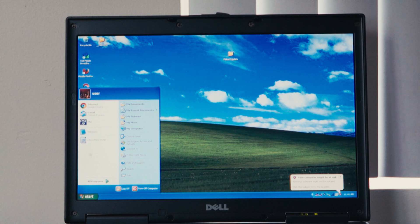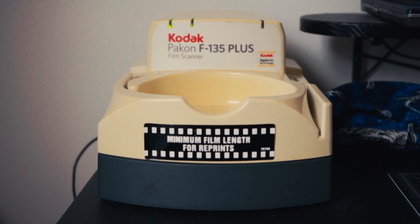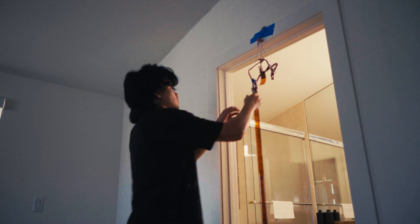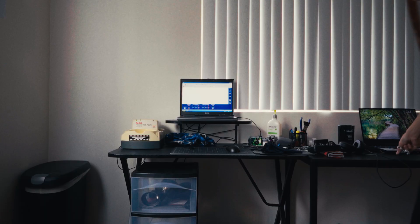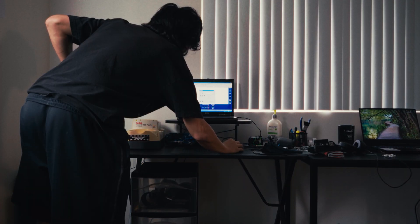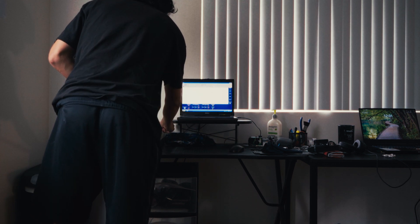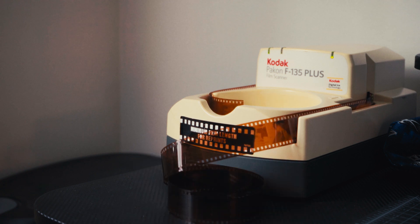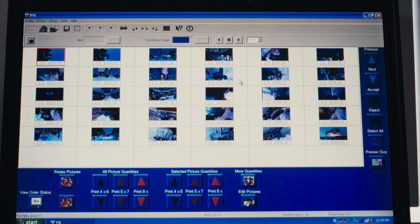And now to scan the film. I have an old Windows XP laptop hooked up to my Kodak Pakon F135 Plus that I bought off eBay. I recommend joining the Pakon Facebook group — you can get help with troubleshooting, find any missing files you might need, and get tips on how to use your Pakon better. The Pakon has been a game changer for me. I used to scan on an Epson and it would take hours, but with the Pakon I can finish a whole roll of film in about five minutes.